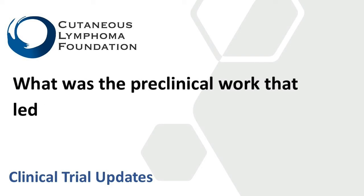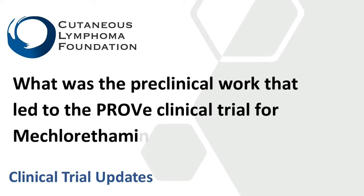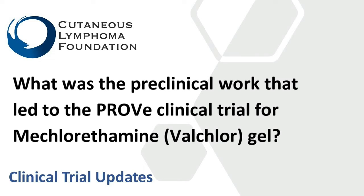What was the preclinical work that led to the PROVE trial—a Phase IV multicenter observational trial for meclorethamine, also known as Valchlorgel? Valchlorgel has a long history that goes back to the 1940s when it was first FDA approved as a systemic agent for a variety of lymphomas to be given by IV. And then in the 1950s, meclorethamine started being used topically for mycosis fungoides CTCL.